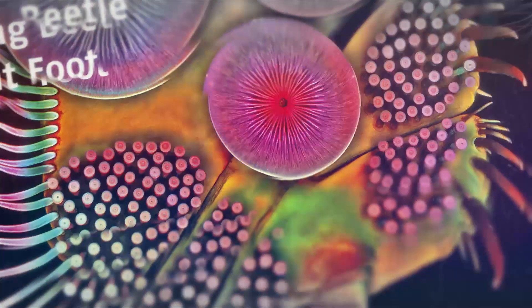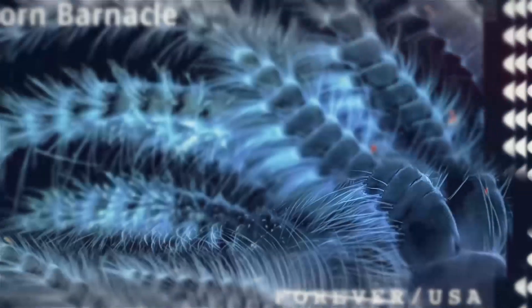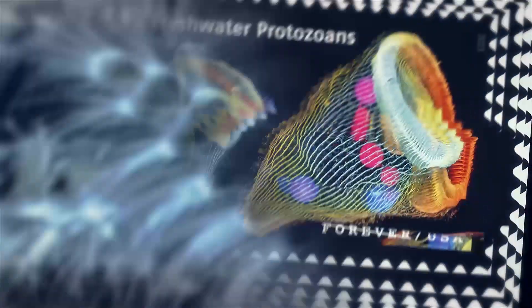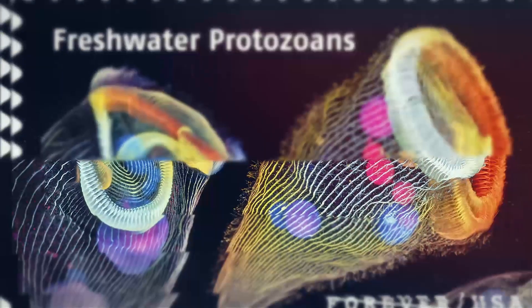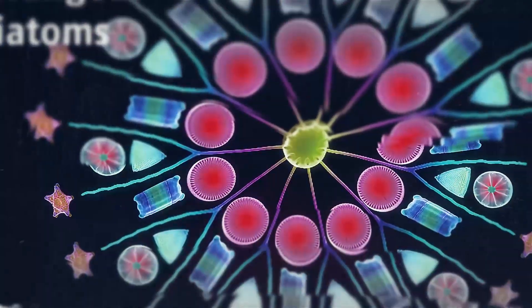The pictures are phenomenal and as well-suited to an art gallery wall as to a scientific journal. Each stamp includes the name of the specimen that is showcased. You would be hard-pressed to recognize them otherwise.